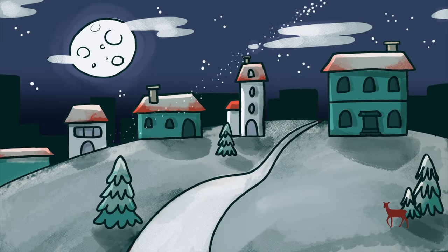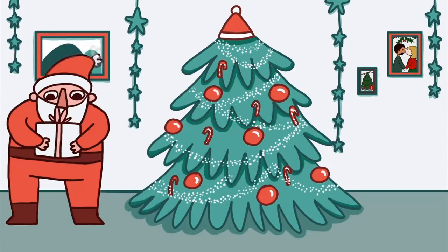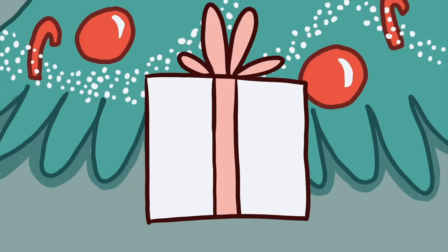Good morning guys, happy Vlogmas day 12! My birthday is in 12 days when you're watching this, very exciting. I have some really fun stuff going on today. Yara and I are having our friends over, so I'm actually going to be making a charcuterie board today.